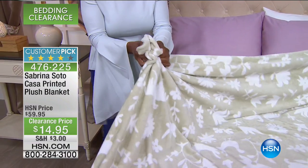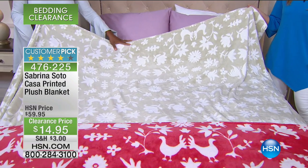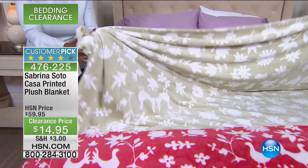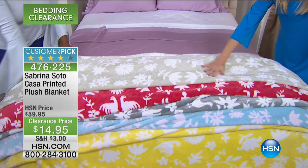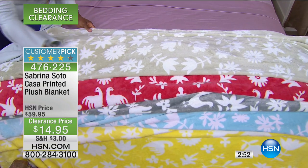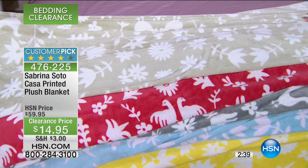In the cream, I only have the twin or the full queen. The rest of the colors are in full queen only, so cream is the only one available in twin. It doesn't matter what size you select — $14.95. This was a customer pick at almost $60, so I can understand why. The hand on this is so silky smooth. When you pick up a blanket in the summer months, you want it to feel good against your skin when you come in from the heat and curl up with air conditioning on.